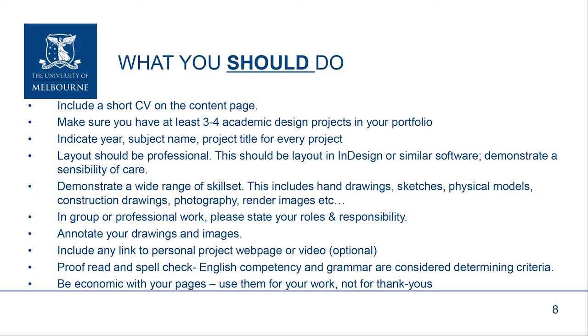If you do show professional work, make sure you state your role and responsibility in the project. Be sure to annotate your drawings and images — just a caption that tells us what it is and what it's about. Include any links to projects or portfolios outside, like videos, which are beyond what's contained in the design portfolio. Make sure you check the spelling, and if English is not your first language, make sure that someone else helps you ensure the spelling and grammar are correct. And be economic with your pages — use them for your work, not for lots of thank yous and extraneous information.